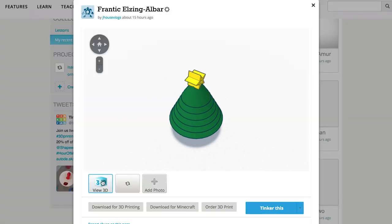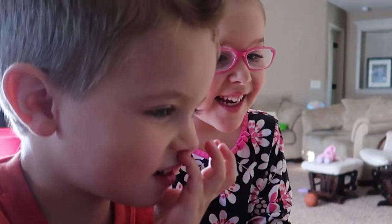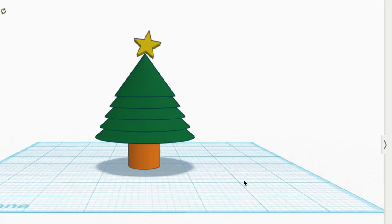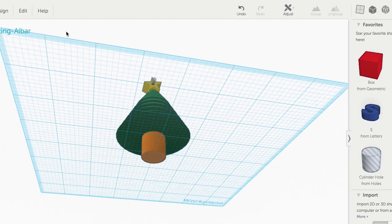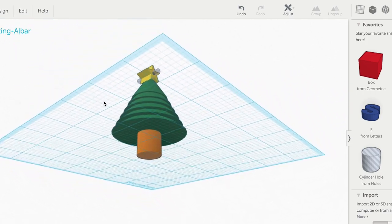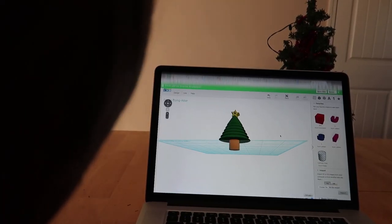I love how this program gets the kids thinking three-dimensionally. So I've been trying to help the kids learn how to use this program, and last night I decided to play around with it myself a little bit, and I designed a Christmas tree ornament. I put a bunch of cones on top of each other. What's really cool is that that museum is actually going to let us submit these things and print them for us on a 3D printer, so we can go pick up these ornaments from the museum.